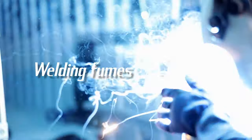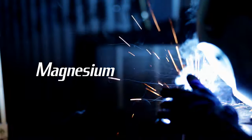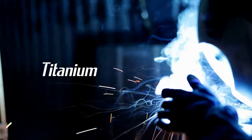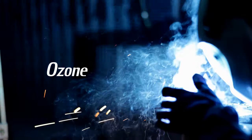Welding fumes can contain a whole host of metal oxides such as aluminum, cadmium, cobalt, chromium, copper, iron, manganese, magnesium, molybdenum, nickel, silica, lead, titanium, and zinc, as well as toxic gases such as carbon monoxide, carbon dioxide, and ozone.